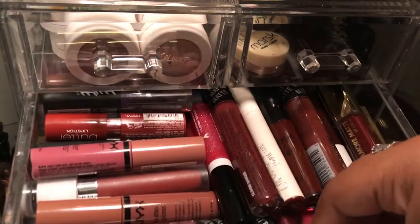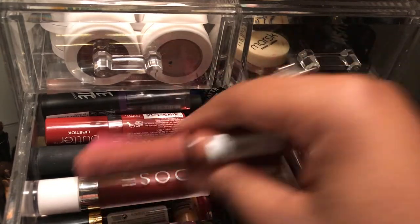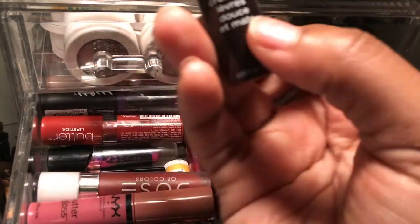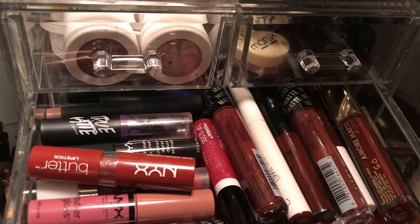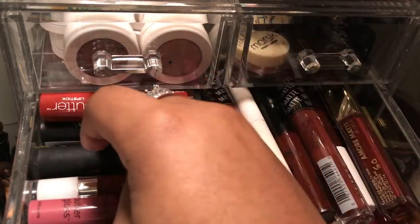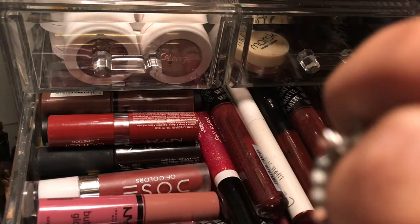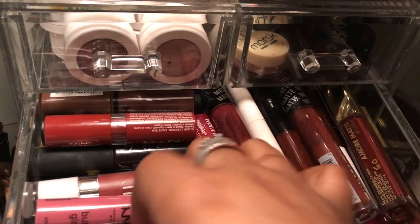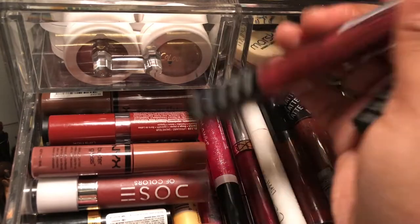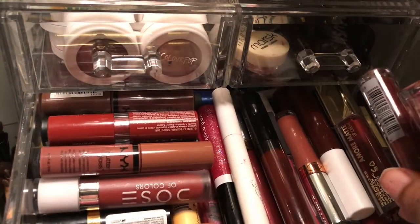I have some NYX Butter Glosses, a Dose of Colors lipstick, a NYX liquid lipstick, a NYX Butter lipstick, and another Butter Gloss. There was one that Tina Halana recommended and I bought it — it's the praline shade and I love it. I also have some LA Color lipsticks I got at Family Dollar that are still unopened.